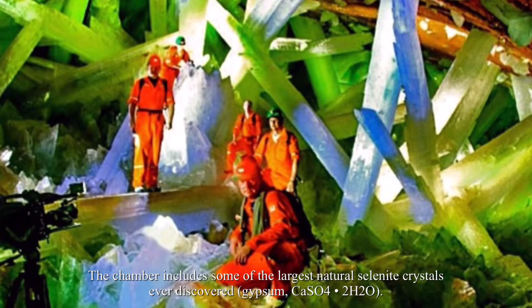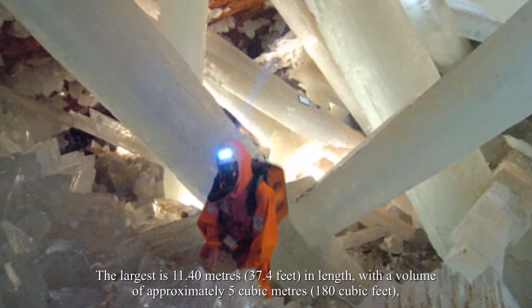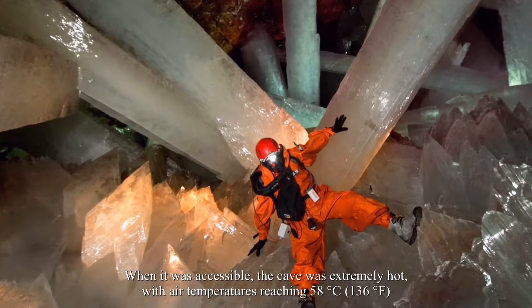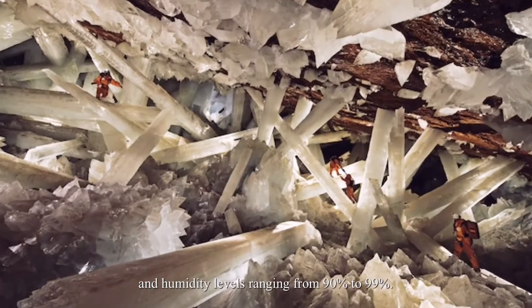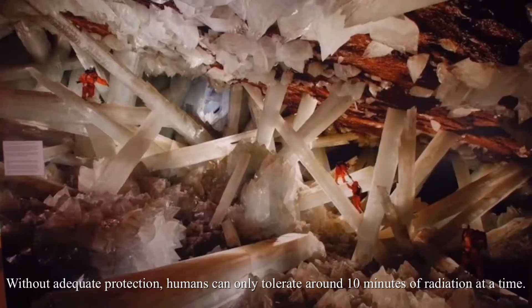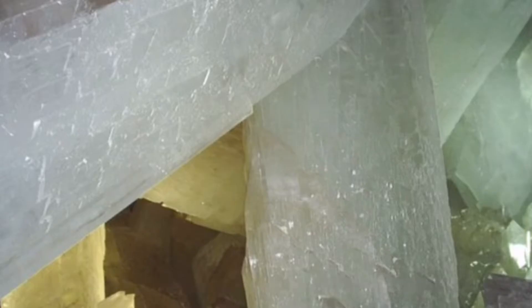The chamber includes some of the largest natural selenite crystals ever discovered — gypsum (calcium sulfate 2H₂O). The largest is 11.40 meters (37.4 feet) in length, with a volume of approximately 5 cubic meters (180 cubic feet) and a mass of approximately 12 tons. When accessible, the cave was extremely hot, with air temperatures reaching 58°C (136°F) and humidity levels ranging from 90 to 99 percent. Without adequate protection, humans can only tolerate around 10 minutes inside.